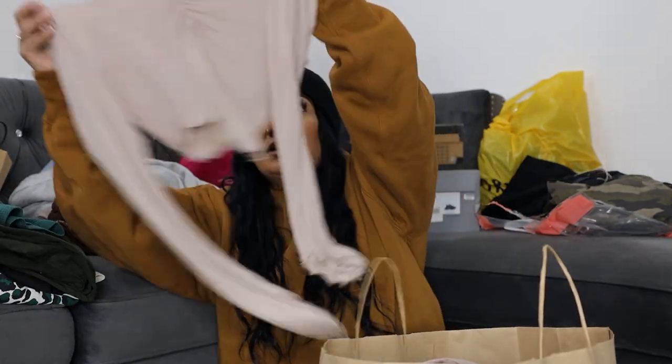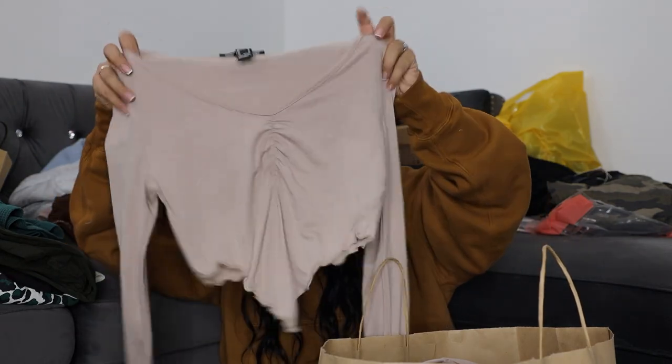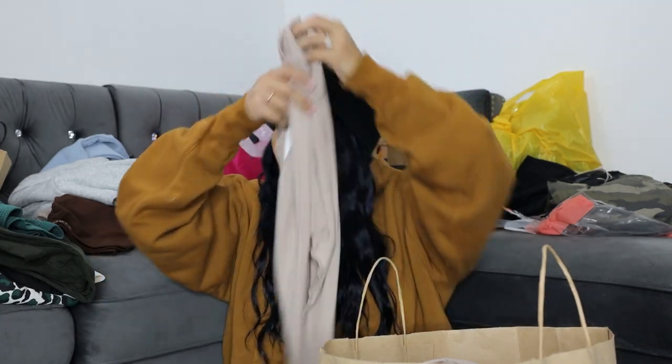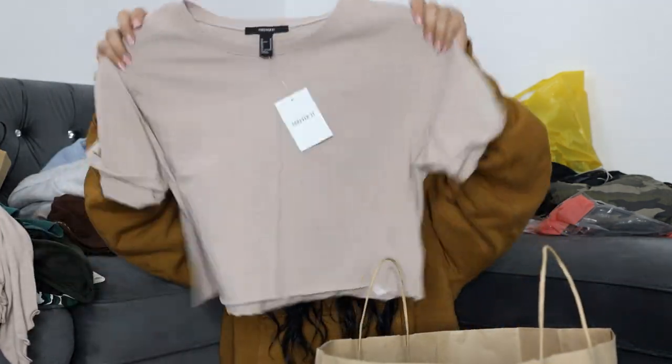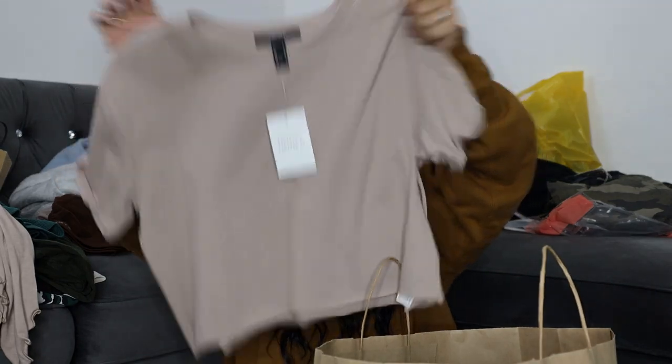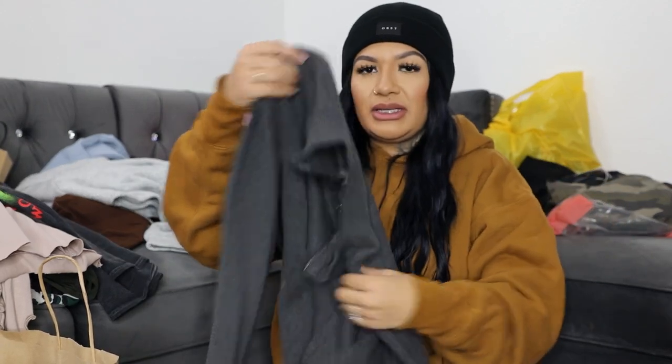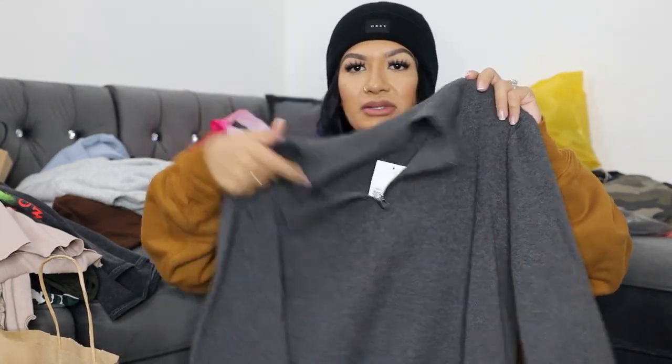I also got this long-sleeve top in a size medium that I got a while back — super cute. The next shirt is a crop top. I've been into neutral colors lately so I thought this would be really cute. Then I got a half-zip sweater — this one is actually from the men's section but I got it in a size medium and I love the way it looks.